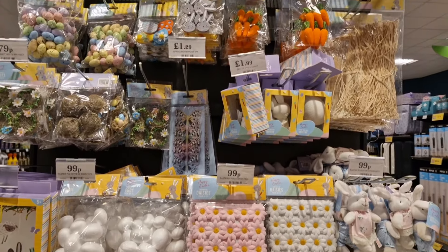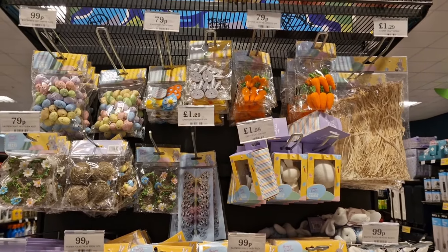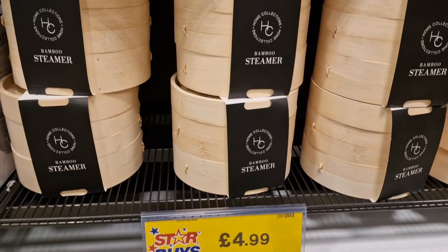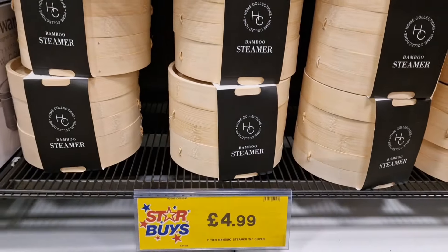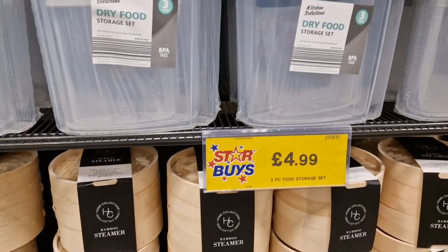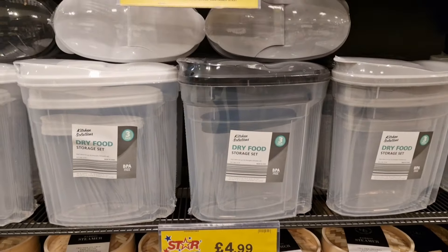There's more Easter stuff on the end displays — it's just everywhere you look. They're definitely doing the best by far. Then we're moving on to the kitchen section, and they've got some really nice bits in at really good prices.